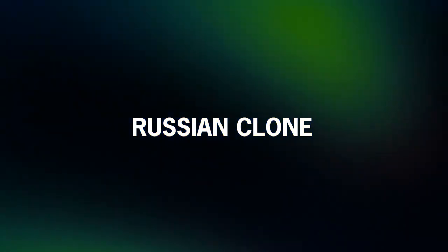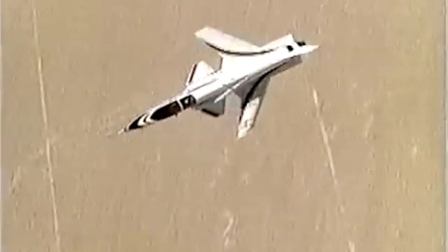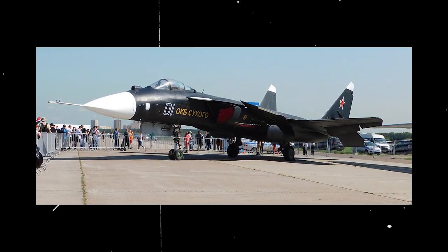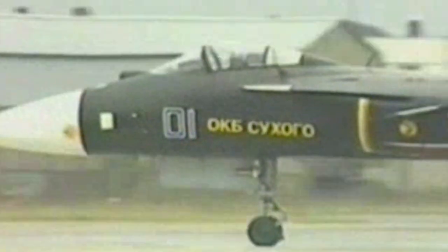Experimental as the X-29 was, forward-swept wings weren't uncommon. During testing, the American intelligence community discovered Russia had started work on a similar, yet bigger aircraft. On September 25, 1997, the Russian Sukhoi Su-47 took off for its maiden flight. The forward-swept-wing experimental fighter was also supersonic and included advanced radar technology and an internal weapons bay. It had been in development since 1983, but the project was postponed by the fall of the USSR. The plane was nicknamed Berkut — Russian for Golden Eagle — and had dubiously similar design features to the X-29.